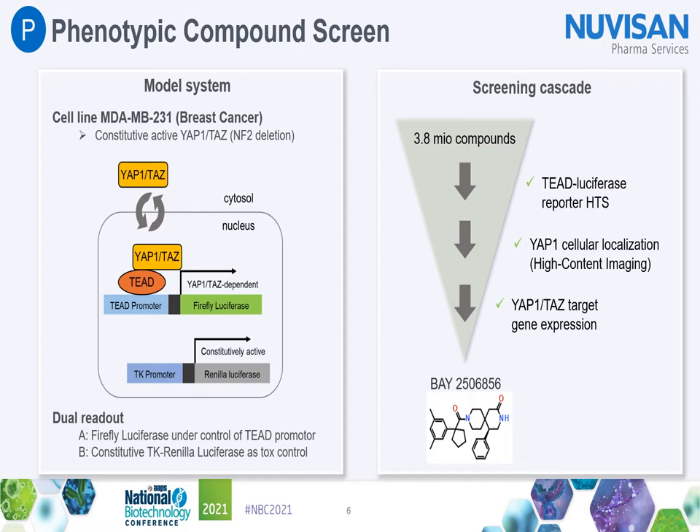For this cell system, we screened a library of 3.8 million small molecules to find compounds that selectively inhibit TEAD luciferase but not the TK-Renilla luciferase. All hits were then tested in a high-content analysis screen for their ability to induce translocation of YAP/TAZ-1 from the nucleus to the cytoplasm. The remaining selected hits active in both assays were assessed for effects on endogenous YAP/TAZ target gene expression. We identified several small molecule compound classes, one of them represented by Bay 2506856.